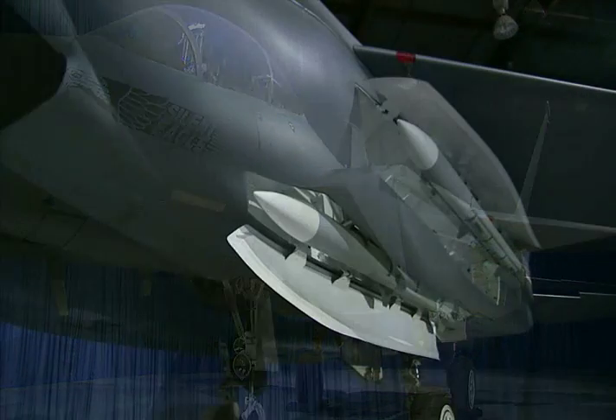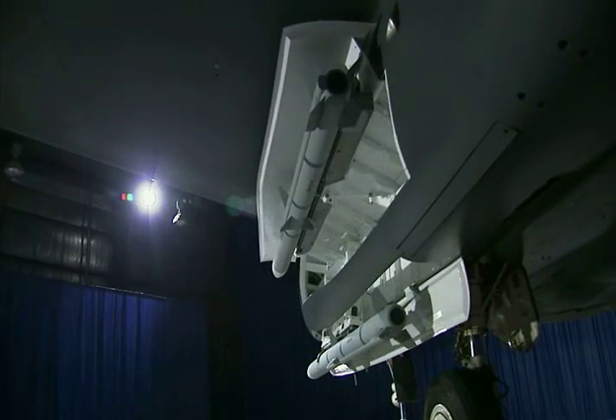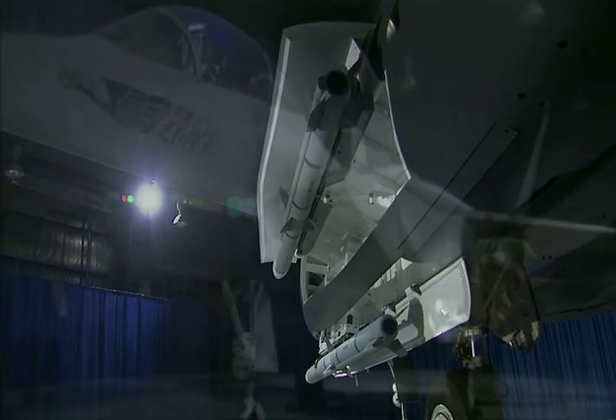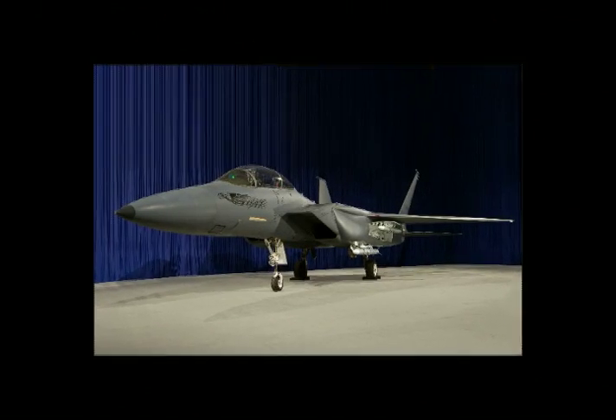Also new are unspecified improvements in stealthy coatings and treatments, along with nearly F-22-like canted vertical tails. The point is to offer an incremental increase in stealth and survivability without busting a nation's defense budget. Boeing says there will be a first flight in 2010.